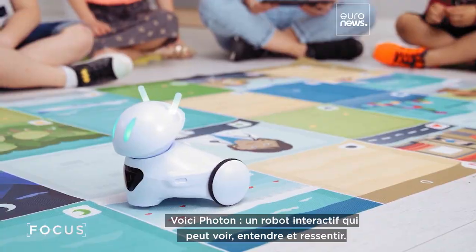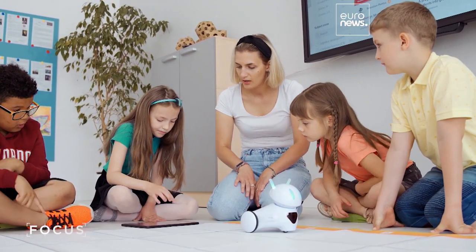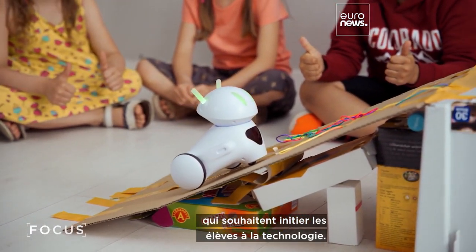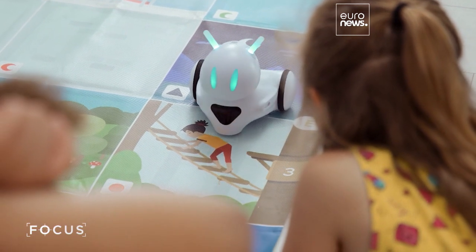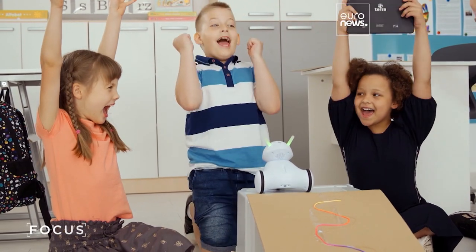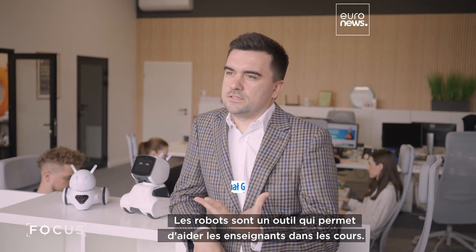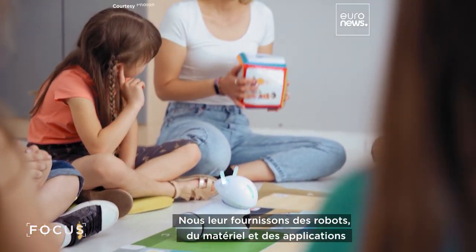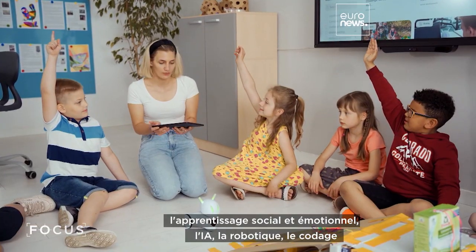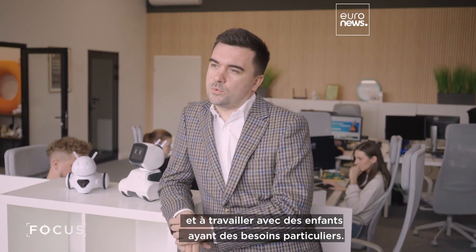Meet Photon, an interactive robot which can see, hear, and perceive touch. It's the brainchild of Podlaskie graduates, helping to introduce schoolchildren to technology. Robots are actually tools for teachers to conduct different lessons. We are giving them robots, materials, and applications, and all of that combined helps them to conduct lessons in social-emotional learning, AI, robotics, coding, and, for example, work with children with special needs.